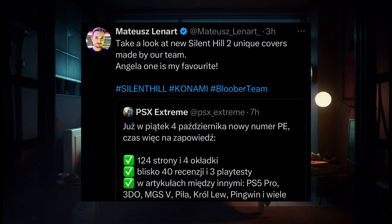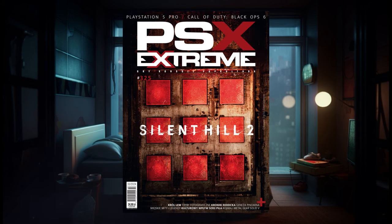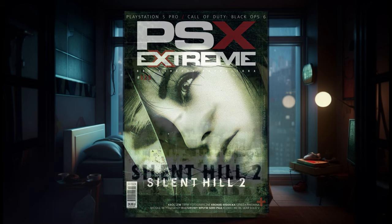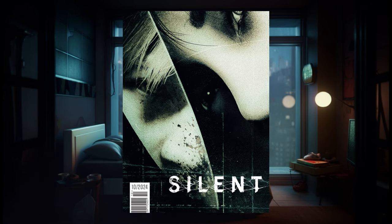In a post recently made by Matt Leonard, he says he took a look at new Silent Hill 2 unique covers made by his team, noting that Angela is his favorite. In the first photo we get a front-facing shot of the newly designed bubblehead nurse. Next, we get a look at the infamous nine squares. Additionally, we see the classic James Sunderland mirror scene. And finally, we get to see Angela in this incredibly unique art cover, reminiscent of the original game's box art. I love that we get to see James in the reflection of Angela's knife.